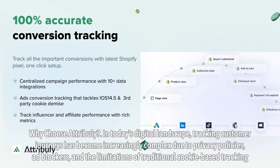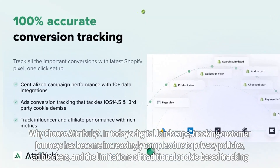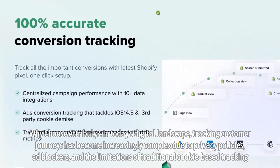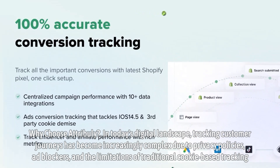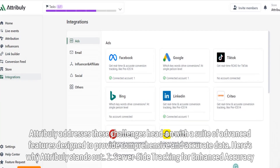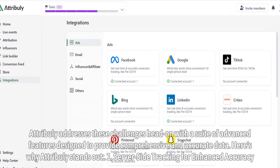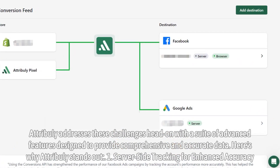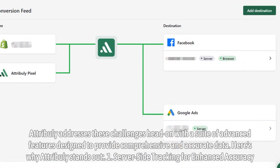Why choose Attribuli? In today's digital landscape, tracking customer journeys has become increasingly complex due to privacy policies, ad blockers, and the limitations of traditional cookie-based tracking. Attribuli addresses these challenges head-on with a suite of advanced features designed to provide comprehensive and accurate data.